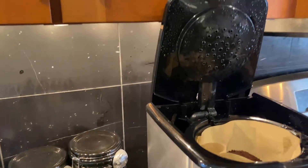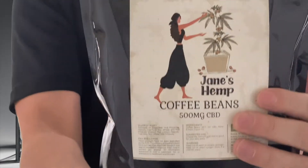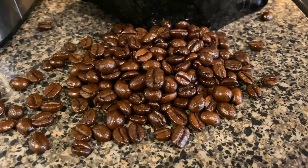It comes in a one-pound bag — as you can see here, it's a good-sized bag. Pick up your Jane's Hemp Coffee Beans at Nothing But Hemp right on our online store.